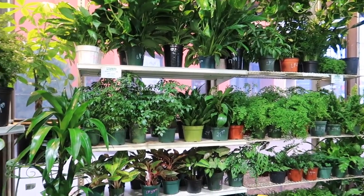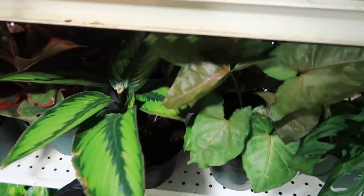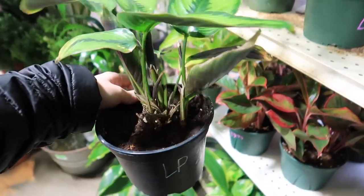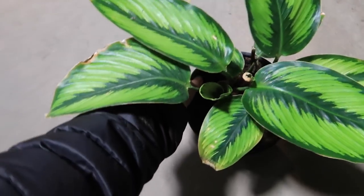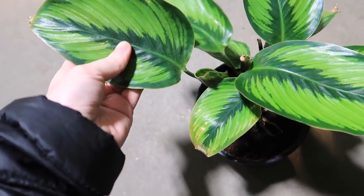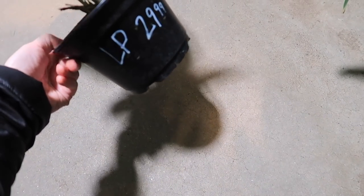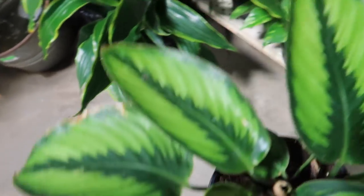Hey guys, so we're in Mulgocan's right now and look what I found. I think this is a Calathea for $29.99. I forgot what the name was — I think Paige at Reroot had some at her store for a while. No clue. It's $30 bucks — pretty nice.